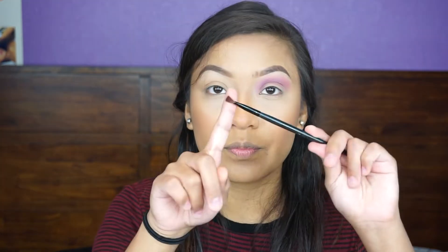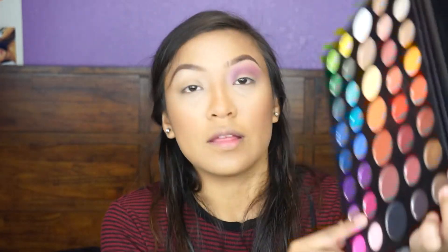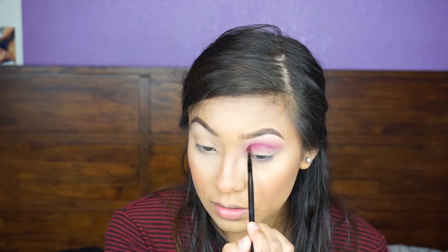I'm going to go ahead with this small brush. I'm going to take this shade — it's a dark purple-pinkish shade — and go ahead and put that on the crease. Then I'll take another clean brush and blend it out.